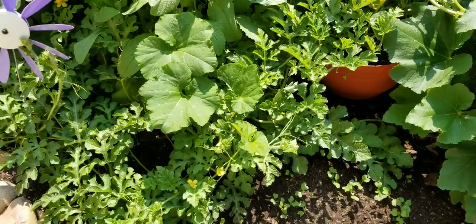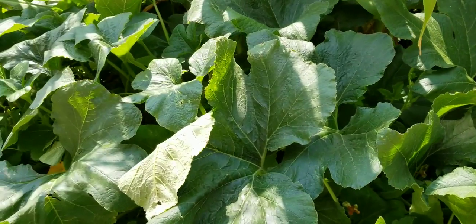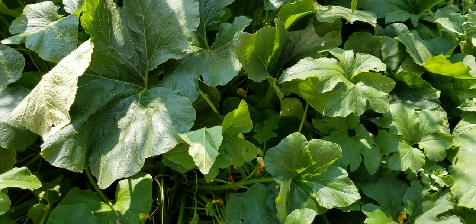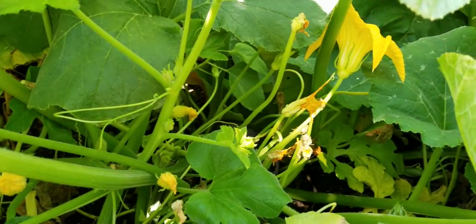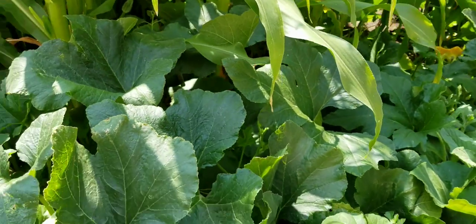We do have watermelon in here now — this is the Crimson Sweet watermelon. We shall see how they do in the end because they've got about another month before we start getting some really cold temperatures. Acorn squash is doing fantastic. We've got loads of acorn squash set in there with some really nice big ones. Should be able to see that behind the flowers — some really big acorn squash in here.